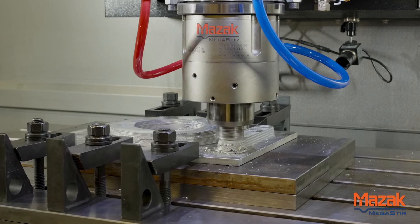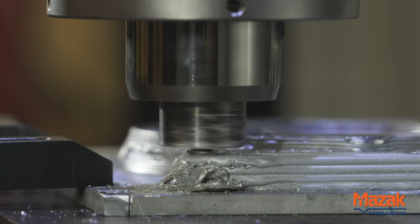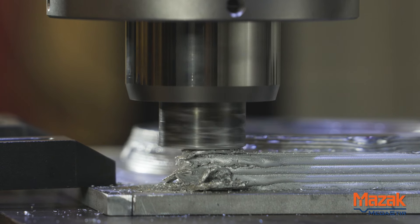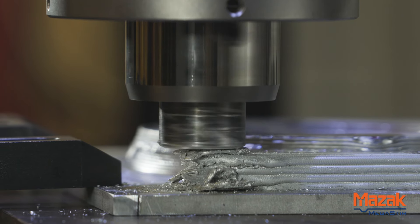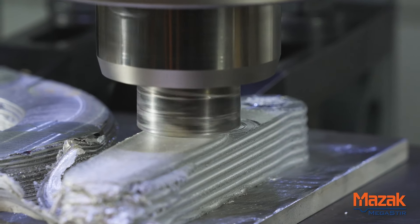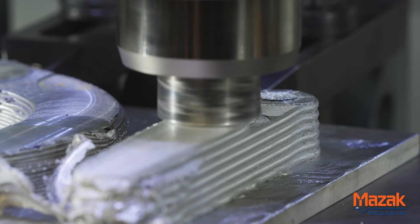Our goal is to demonstrate that, and we hope to be able to in the next few months demonstrate that we can continuously print without destroying the tools from the thermal effects of the process. One of the beautiful things about solid state deposition is it has the ability to disrupt supply chains in a way that we really haven't seen in many years.